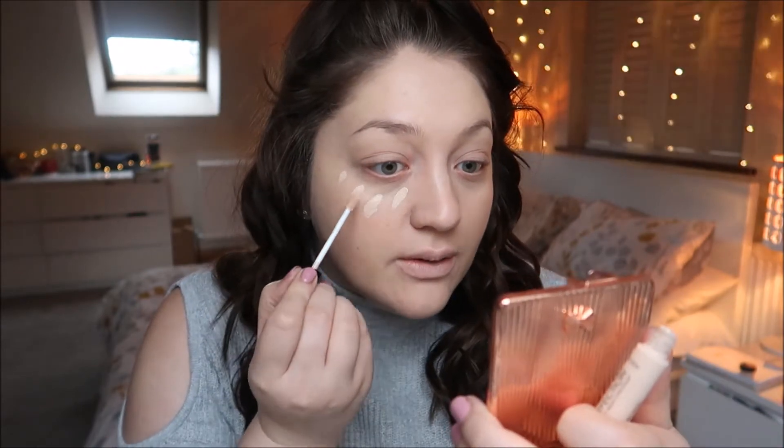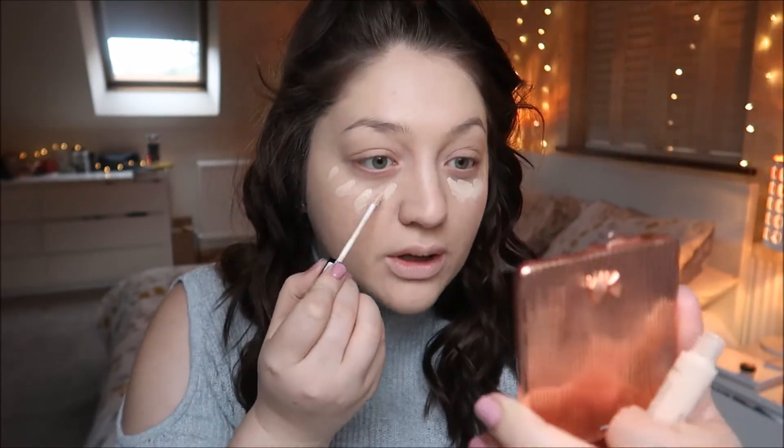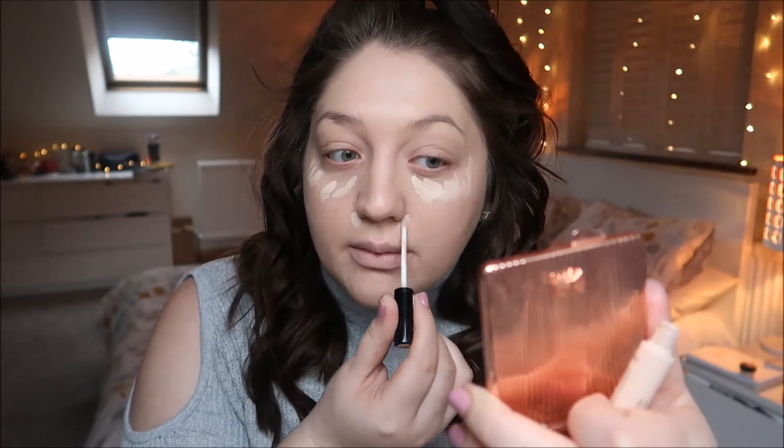For concealer I actually bought a new one — it's the Collection Lasting Perfection concealer in shade Fair. I really want to try the new Makeup Revolution ones but my local Superdrug doesn't have them, which is really annoying. I'm going to pop this underneath my eye and a little bit around my nose where I tend to get a little bit red, then blend it all out with the beauty blender.